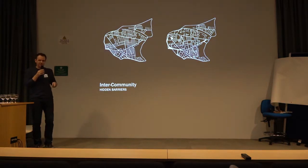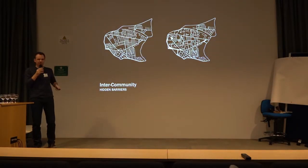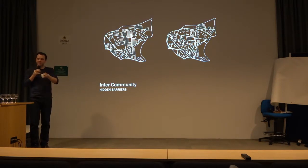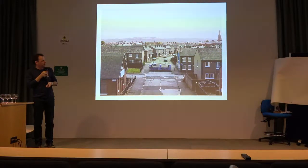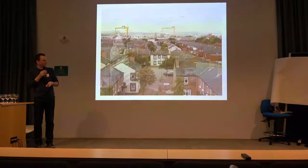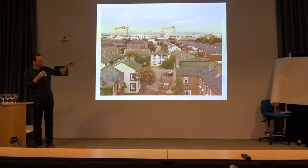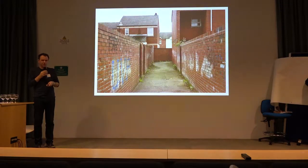Intra-community barriers are something different — they take place within a single identity community, so within a Catholic area or a Protestant area. The idea here was to take an area where the street network was highly interconnected, meaning that terrorists could weave in and out, commit an attack and leave again, and change it to an area that you couldn't actually move around, and might be safer. Very crude instances of architecture being used to literally block streets and stop people moving around — in this instance, a house literally put in the middle of an old street. But creating areas that are now very insular and inward looking — at that time they might be secure, but it begs the question of what it's like to live in an area like that today.